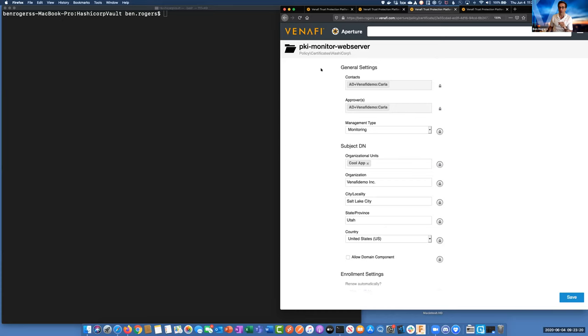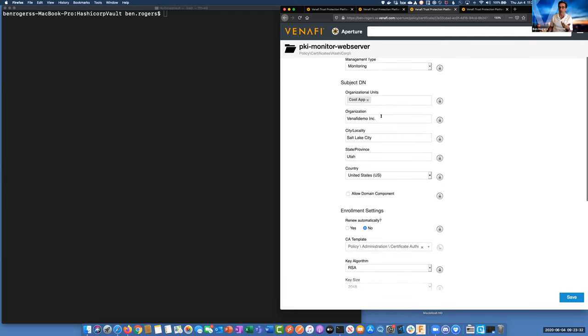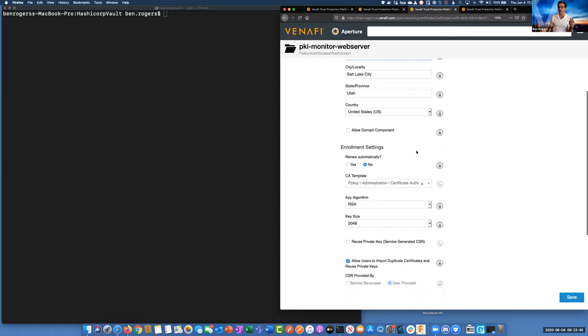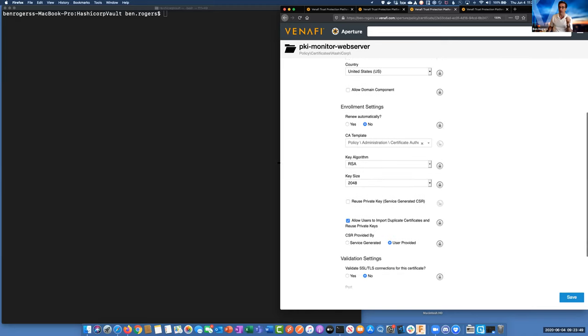The next folder is the PKI monitor web server. We see that things like the organizational unit — we're going to have 'cool app' in our OU and our organization — Venify Demo Inc. is going to be the organization in Salt Lake City. We'll see all of these things showing up in our demo without us actually having to do anything on the Vault side, aside from pointing to this Venify policy.